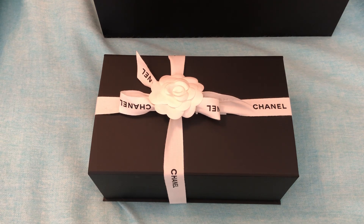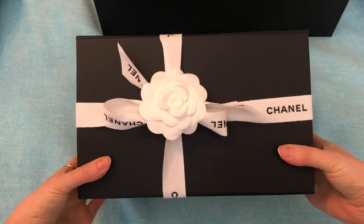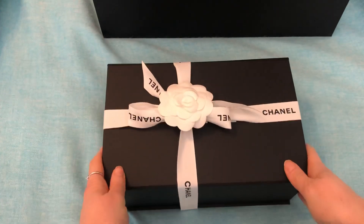So I'm going to get right into the unboxing and then I will talk about why I chose it. This is a true unboxing — this just arrived. I am so excited.